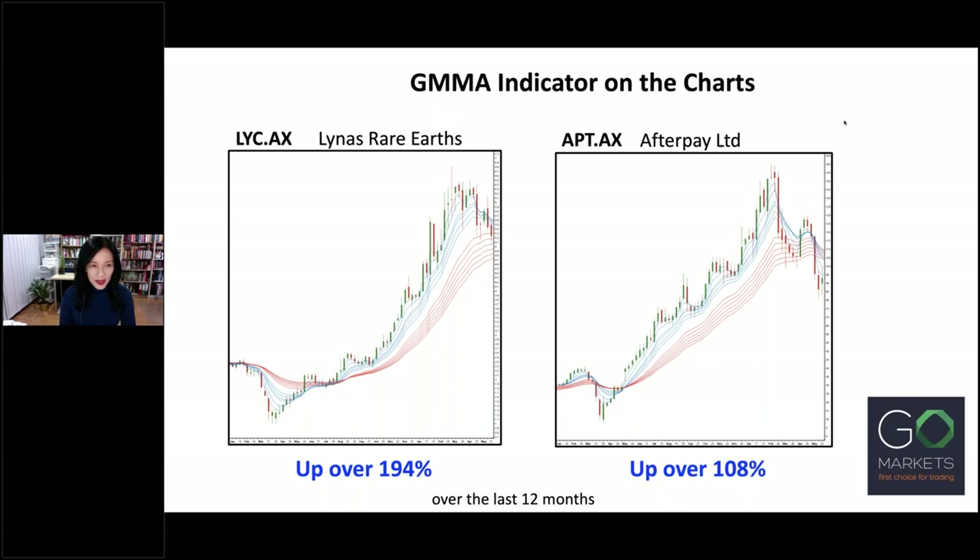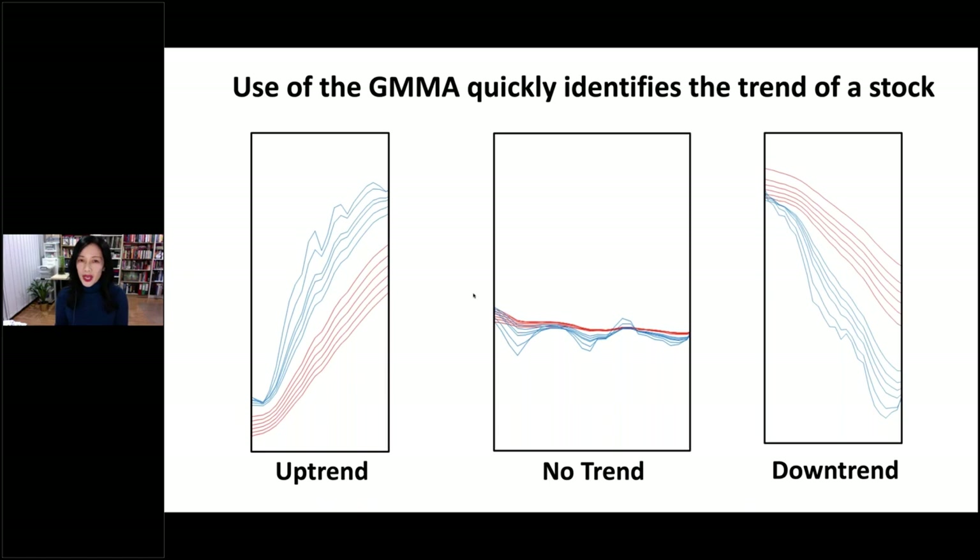These are the charts I showed you earlier of LYC and APT. I have placed the GMMA indicator onto the charts to show you how it looks together with price. Notice there are two groups — the blue and the red. The blue group is the short-term GMMA, and the red group is the long-term GMMA. The lines in each group are exponential moving averages. Let me introduce to you the GMMA indicator and how it works.